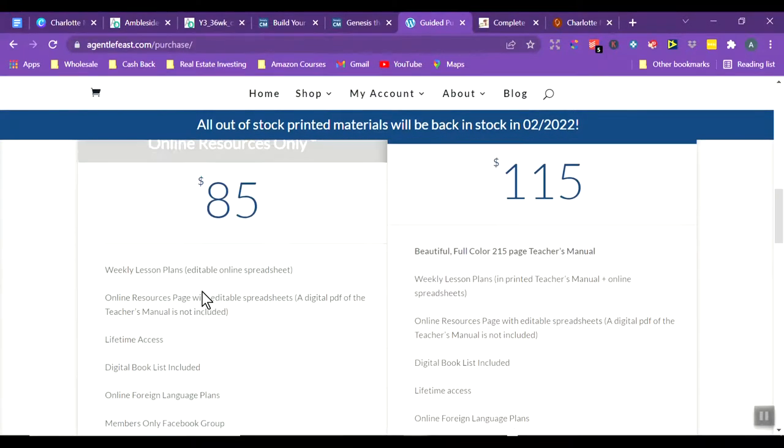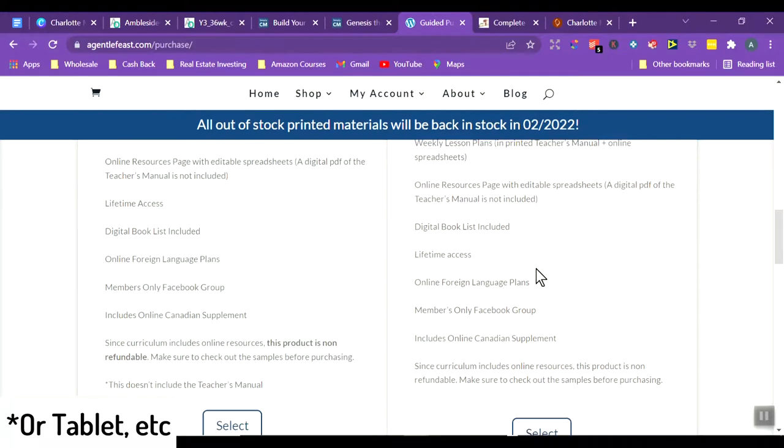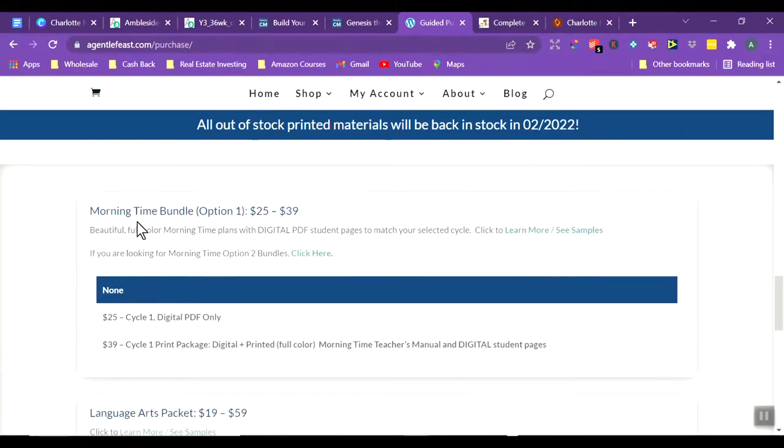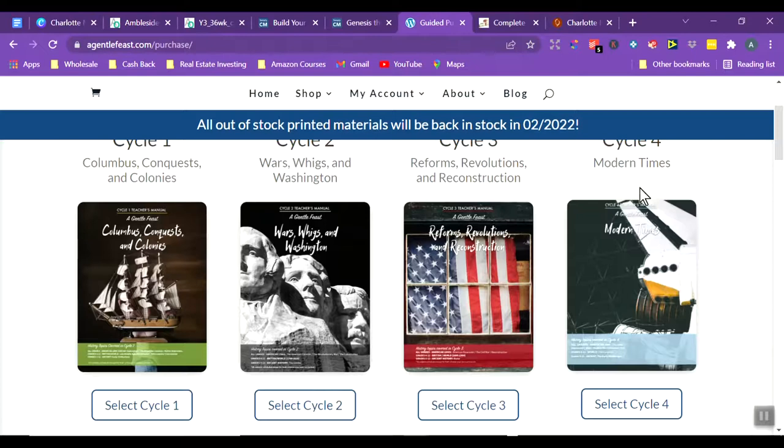The online resource is $85 for a PDF, or $115 for both online and printed. There are four morning time options — one for each year of the cycle. Each child is grouped into early, medium, and higher levels, so they'll be covering the same historical events but doing different work depending on their age and level.